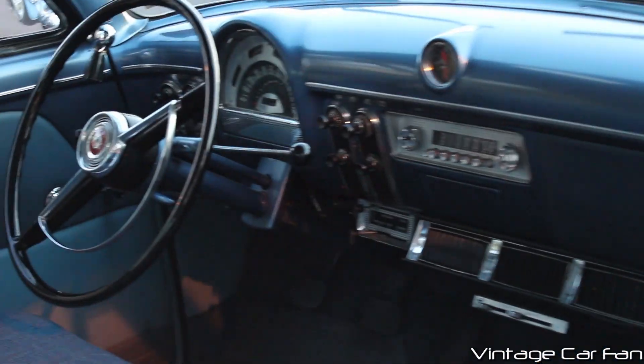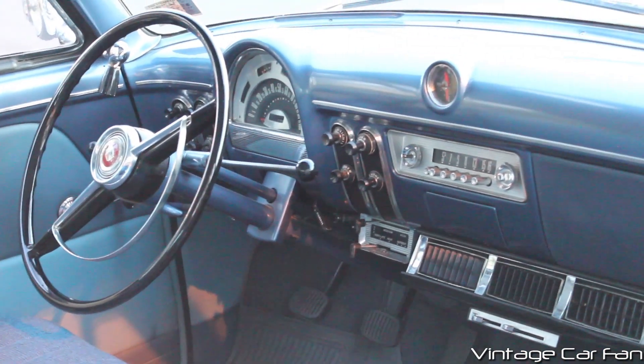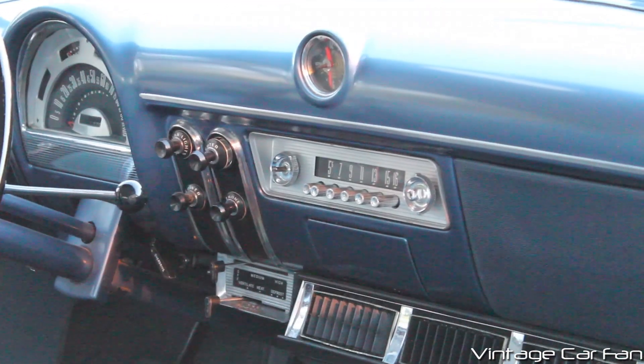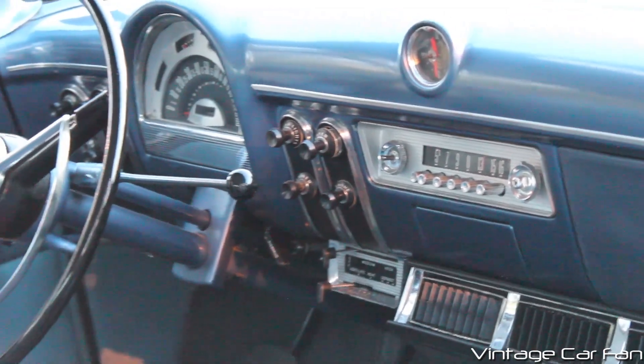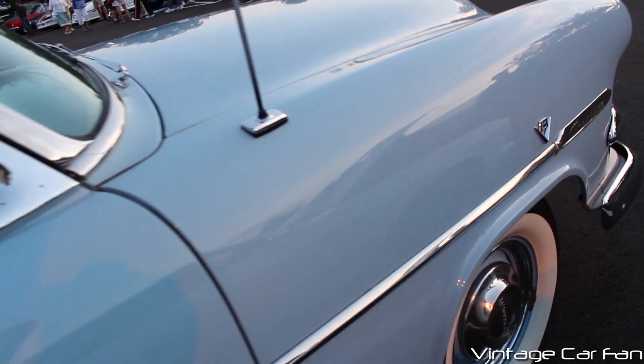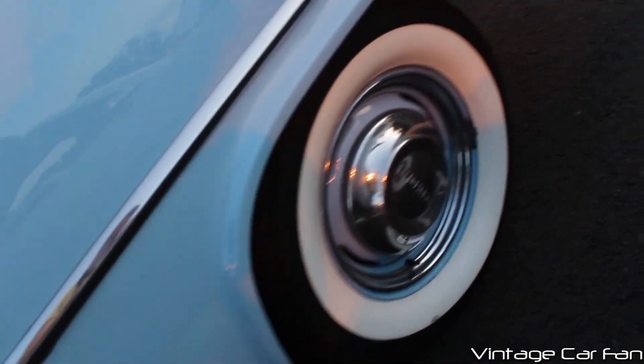This car has aftermarket air conditioning underneath the dash, which wouldn't have been factory. And it has a three-speed manual transmission — you'll see it's mounted to the column, the shifter there on the right-hand side. Still has a clutch pedal and all that. Beautiful interior. This car also has the painted wheels and the wide whites.